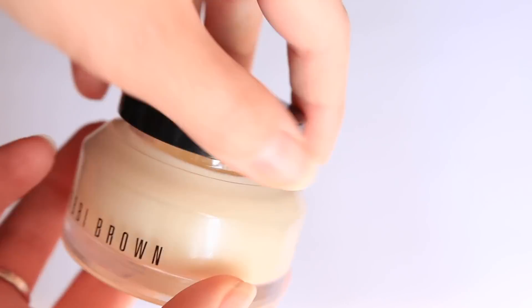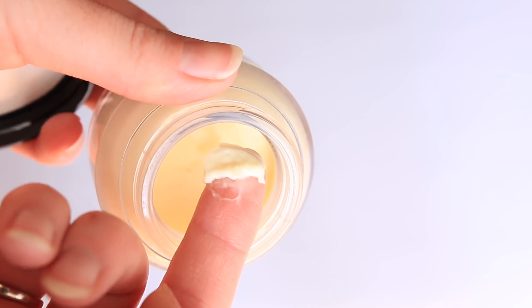The Bobbi Brown Vitamin Enriched Face Base is just one of my favorite primers out there, period. I love this one because it makes the makeup really glide on your skin. That's very important in making makeup actually look like skin and blending. I notice when I don't have this primer on — you can have a pretty bad foundation on, and if you use this, it makes almost every foundation just a little bit better. It's a really good investment. This is going to help with the way that the product sits on the skin and applies.